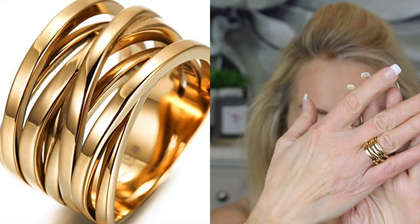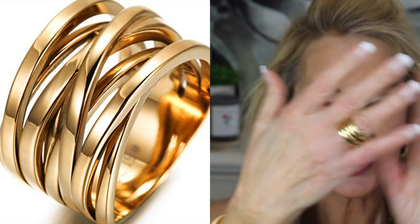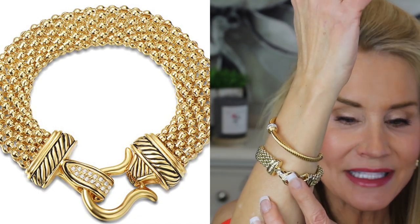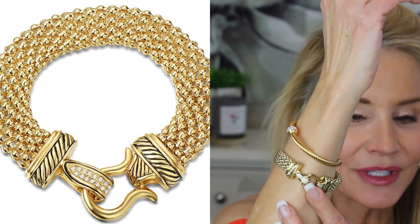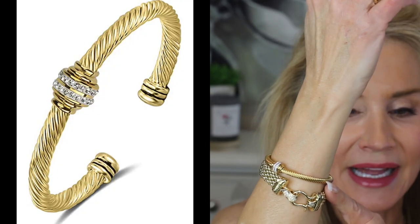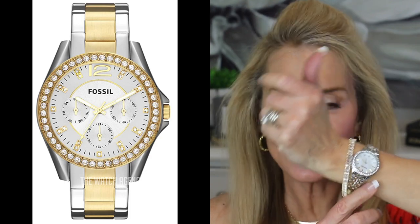On my hands I have a great gold stacked ring — it is absolutely a rich, expensive-looking, real-gold-looking ring. You just order your size. On this hand I have a little yellow gold David Yurman-alike bracelet, which looks very rich and like you have gold and diamonds. And here is a little classic cable David Yurman-alike with a CZ center station and gold braid. On this hand I have a great yellow and white two-tone watch.